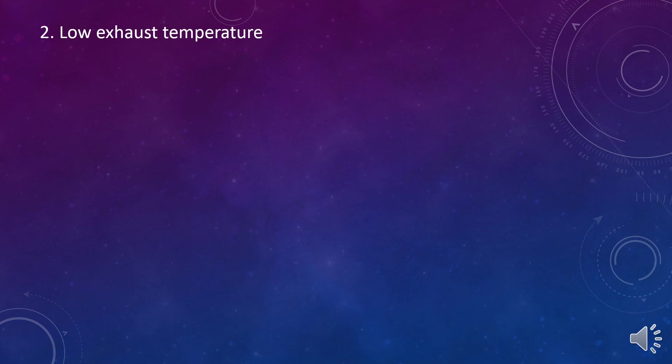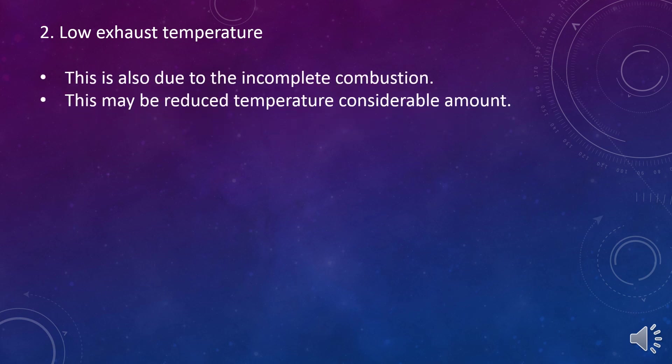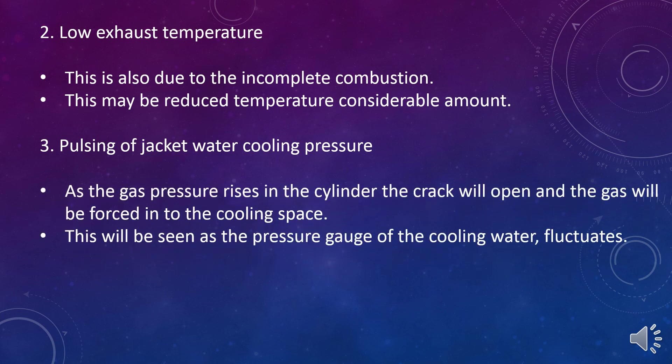Indication 2: Low exhaust temperature. This is also due to incomplete combustion and may reduce the temperature by a considerable amount. Indication 3: Pulsing of jacket water cooling pressure. As the gas pressure rises in the cylinder, the crack will open and the gas will be forced into the cooling space. This will be seen as the pressure gauge of the cooling water fluctuates.